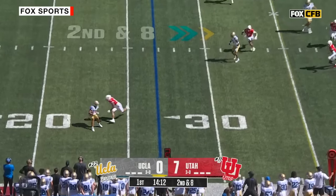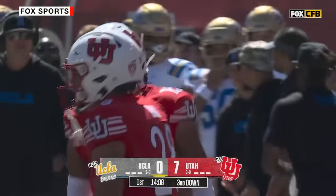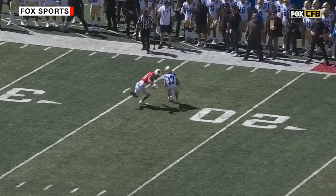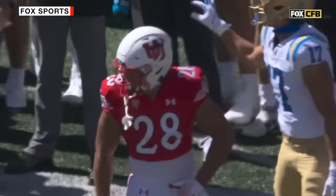Second down. He whips it out wide, sidearm. Logan Loya is smoked by Sione Bakke. Bakke's got him looking shadow and he is tracking him — 40 yards across the field — and then the violent collision to finish.